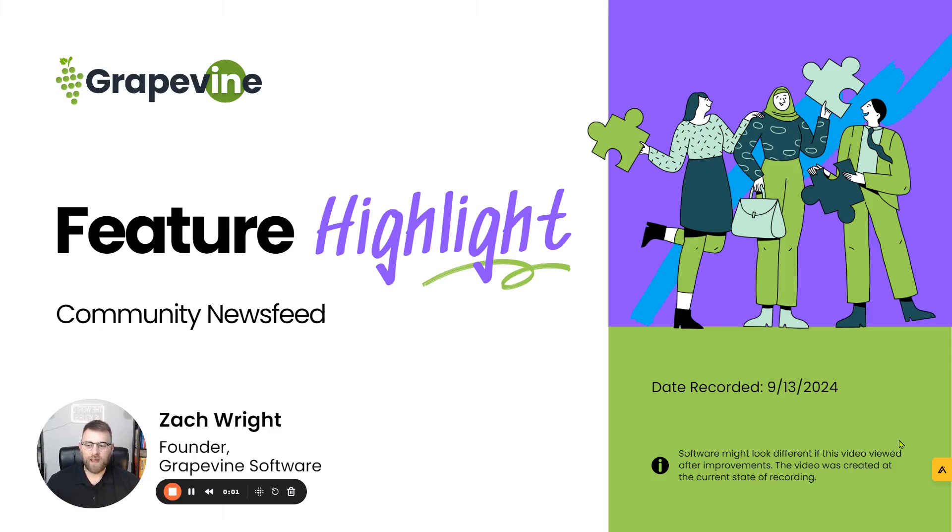Hey everyone, it's Zach Wright, founder and CEO of Grapevine Software. We are back at it with our next feature highlight, which we're going to be talking about the Community News Feed, also known as Company News Feed or Company Community News Feed, depending on how you want to go about it.